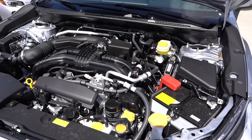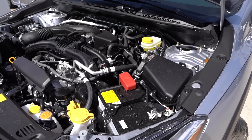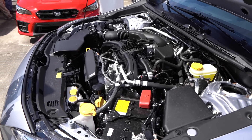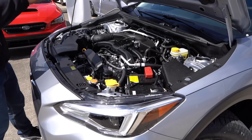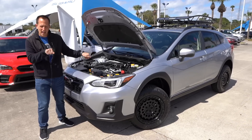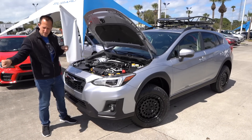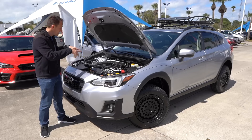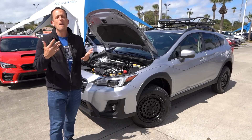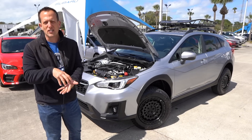What are the MPGs? You're going to get pretty good return: 27 in the city, 33 on the highway, and that's with the full-time all-wheel drive system because of that flat engine. The pistons in the boxer motor go horizontally back and forth — that's why they call it a boxer, because the pistons look like boxing gloves. The engine sits nice and low in the chassis, which gives you better handling characteristics, and with that all-wheel drive system you're going to stay planted to the ground.